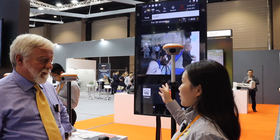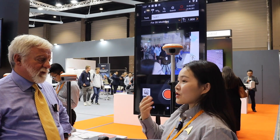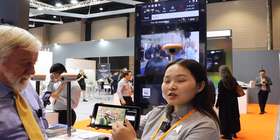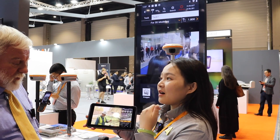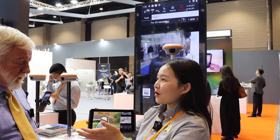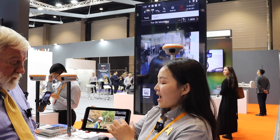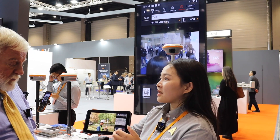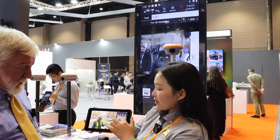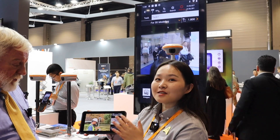It adopts video photogrammetry technologies, and we can use it to do visual survey, visual stakeout, and 3D modeling. For example, for visual survey, if we want to measure a riverbank, we don't need to go to the physical positions. We just take a short video along the riverside, and then our software will generate batches of images with position information. From the images, you can tap any points to get high accuracy 3D coordinates.